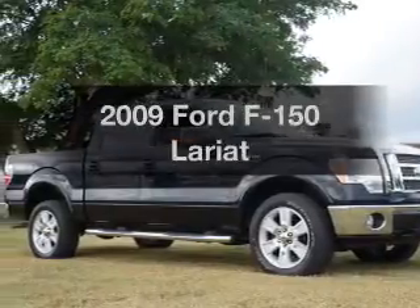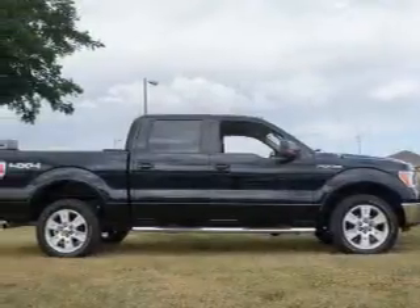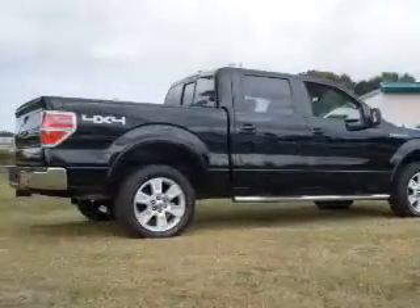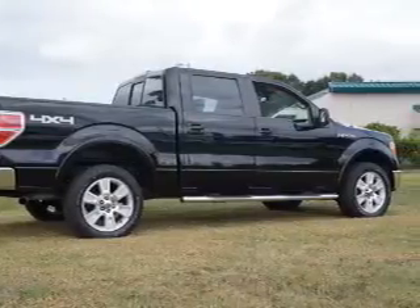Presenting the 2009 Ford F-150, everything you need under one roof with this great vehicle. With a powerful 8-cylinder engine, the powertrain includes 4-wheel drive, driven by a 6-speed automatic transmission.